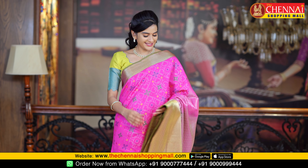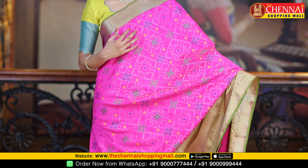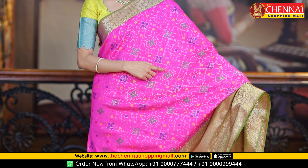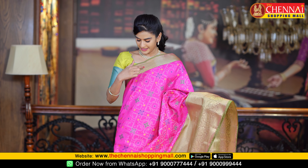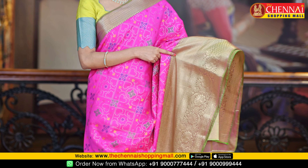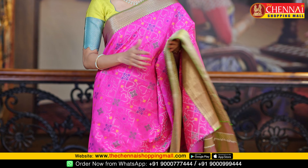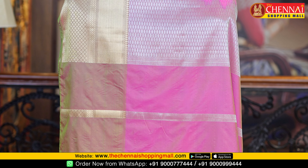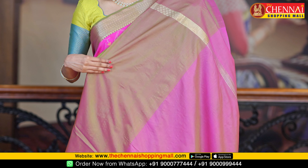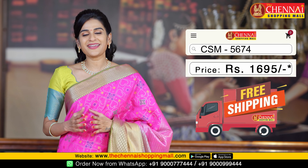This is a different pattern. Color combination is rani pink and green — all over the body is very rich. The complete body has a shirt style with multicolor thread weaving. We have unique style flat bootas. All the borders have a small circle design. Very rich and big borders, along with small flat bootas. The pallu is very beautiful and rich. This is the plain blouse with a beautiful silver zari border. Saree code CSM5674 and price is Rs. 1,695.